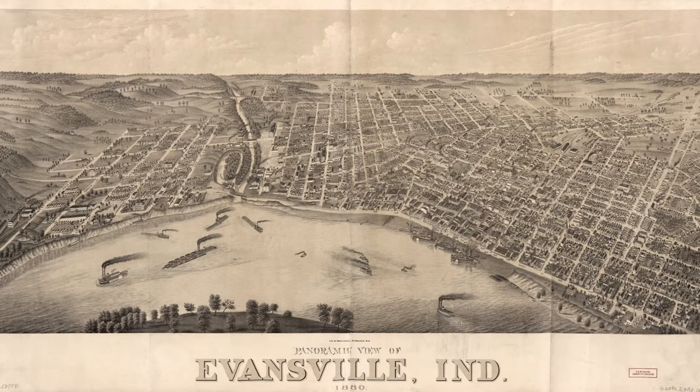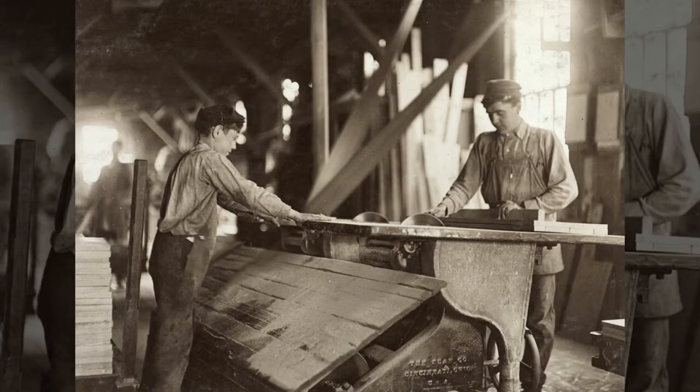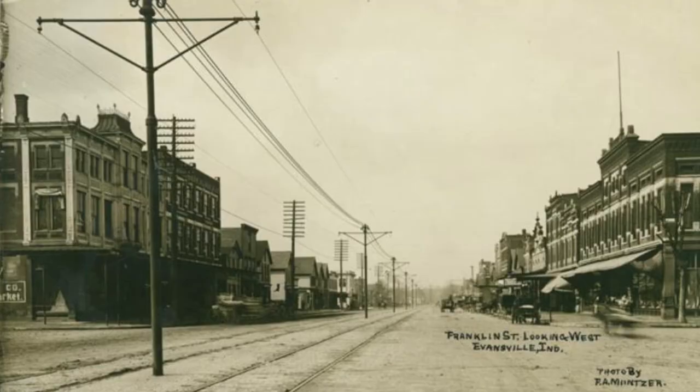Evansville once held the reputation of one of the nation's top furniture producers. This building, located at 1501 West Franklin Street, contributed to that reputation. An abundant lumber supply and a constant growing market helped make Evansville a large player in the furniture industry.